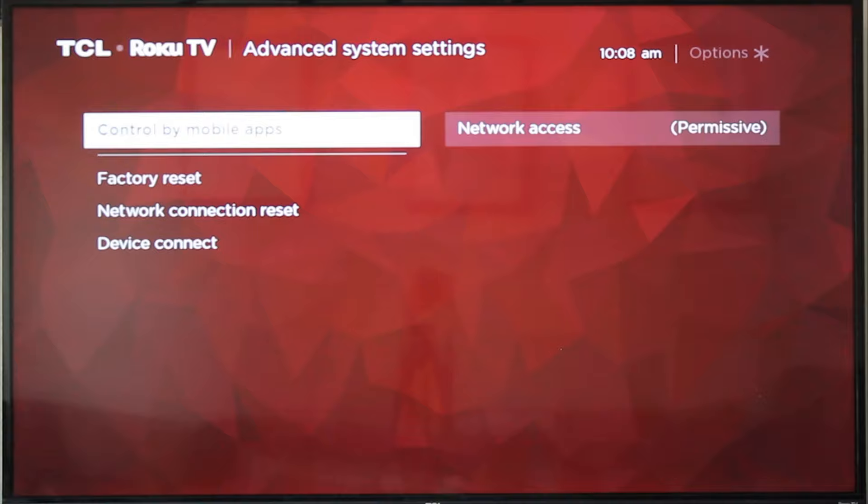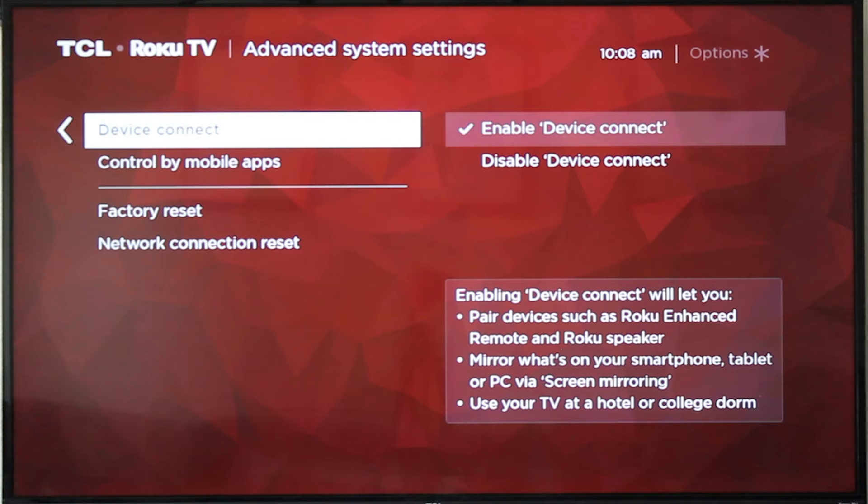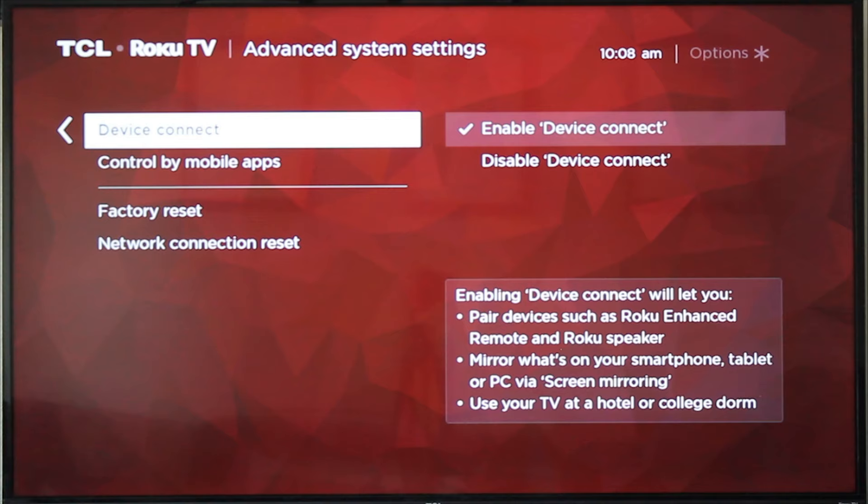Head back out to Advanced System Settings, and here on Device Connect, you can either enable or disable this. If you disable it, it secures your TV more than almost anything else you can do. However, it does disable certain functionality that makes smart TVs awesome. So we would recommend for a work environment to leave that enabled so that people can enjoy the smart TV.